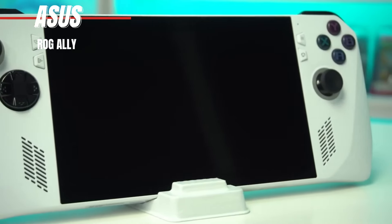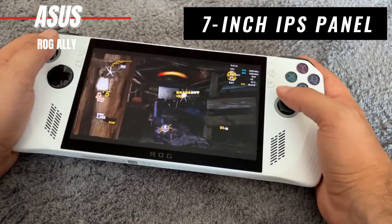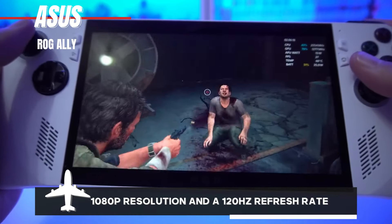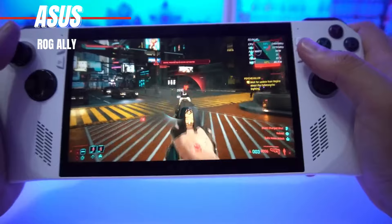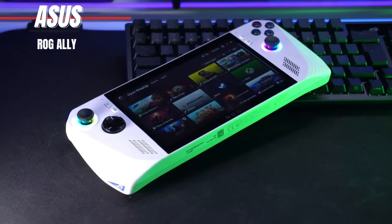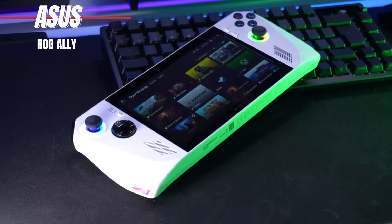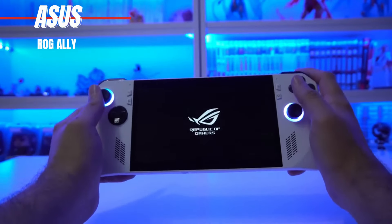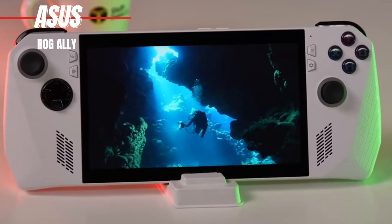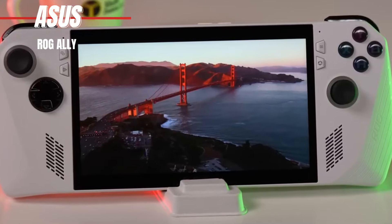Now onto the display. Sporting a 7-inch IPS panel with a crisp 1080p resolution and a swift 120Hz refresh rate, the ROG Ally ensures every game appears stunningly sharp and fluid. Plus, with variable refresh rates (VRR), you can enjoy smooth, tear-free gameplay even during intense gaming sessions. Despite its compact size, the ROG Ally doesn't compromise on build quality. Its sleek and lightweight design makes it easy to carry around, while the sturdy chassis ensures durability and reliability.